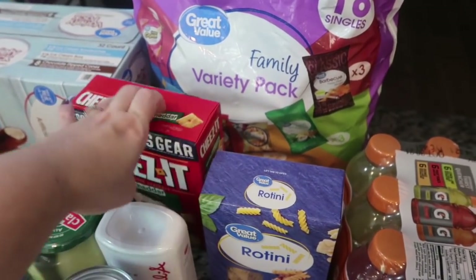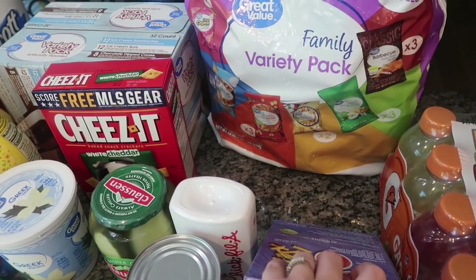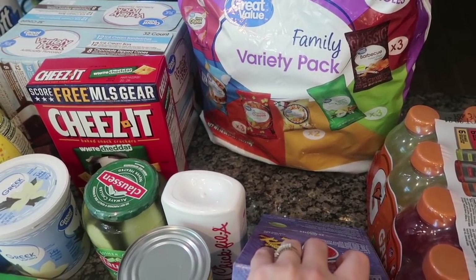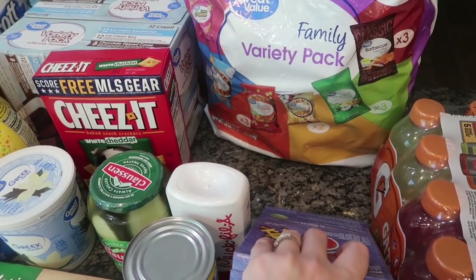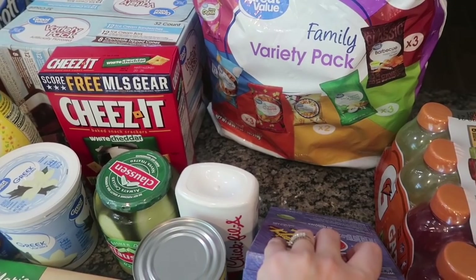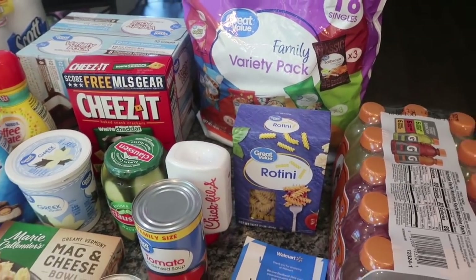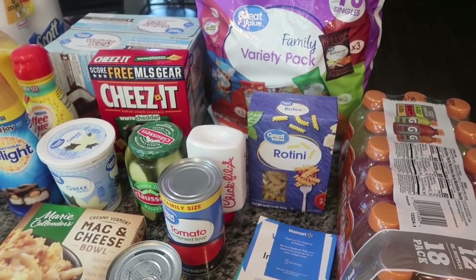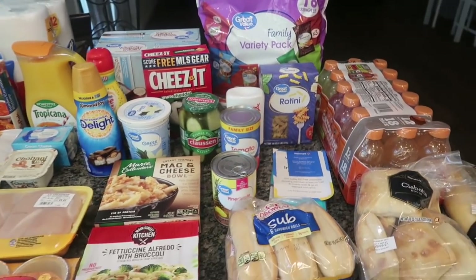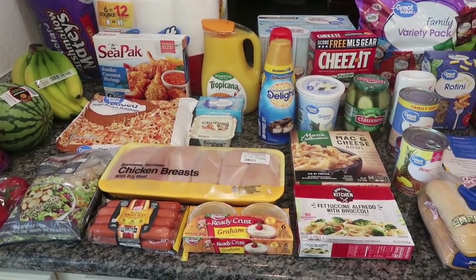I got one Great Value chips family variety pack — this is really just the best deal. It's 18 single bags: three barbecue, three sour cream and onion, two chili cheese corn chips, three nacho cheese Doritos, three Cool Ranch Doritos, and four crunchy cheese doodles. That just appeases everybody and for under six bucks it's under 30 cents a bag, which is a good deal for chips. And that, you guys, was it for my hundred and twenty-five dollar Walmart grocery pickup!